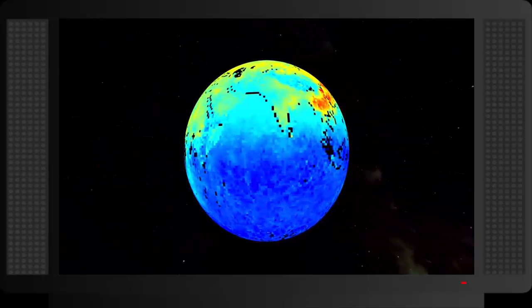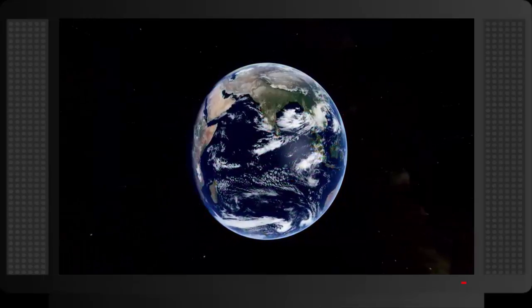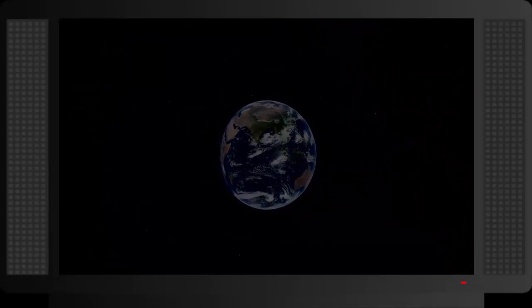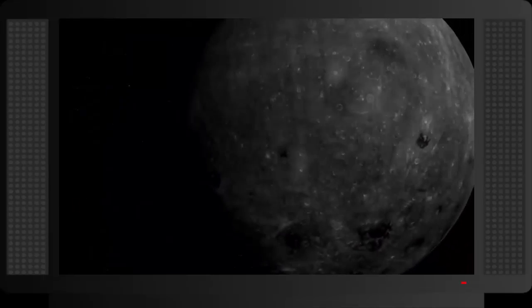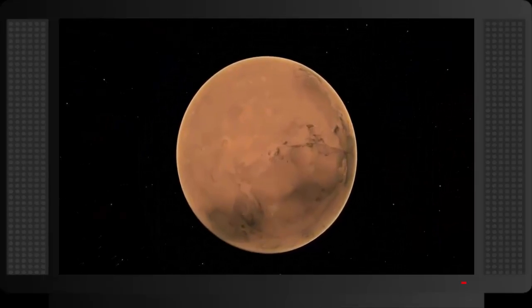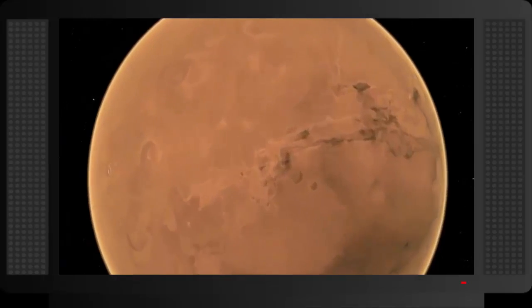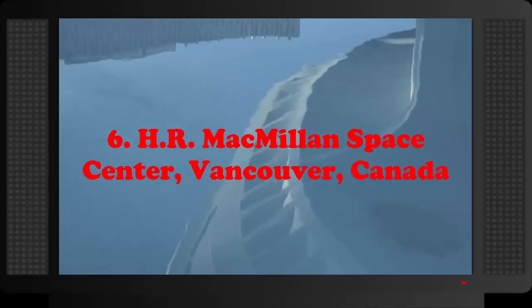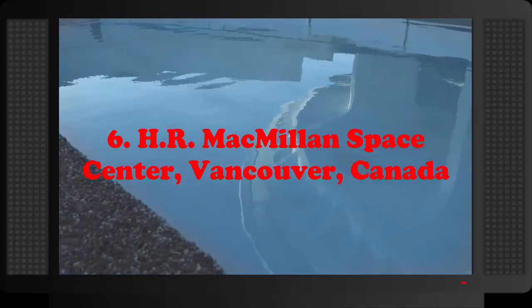Number 7: Morrison Planetarium, San Francisco, California. The Morrison Planetarium is part of the California Academy of Sciences, one of the largest natural history museums in the world. The museum and the planetarium are located in Golden Gate Park, one of the most popular attractions in San Francisco. The planetarium features one of the largest completely digital planetarium domes in the world.